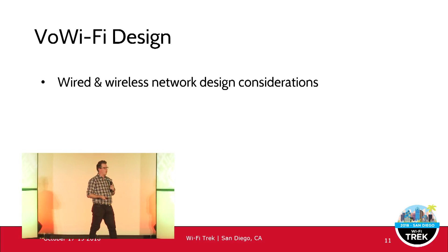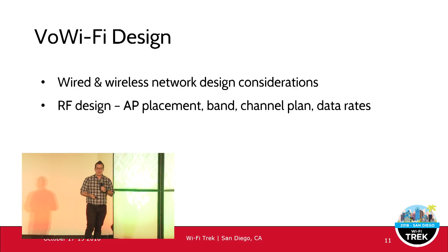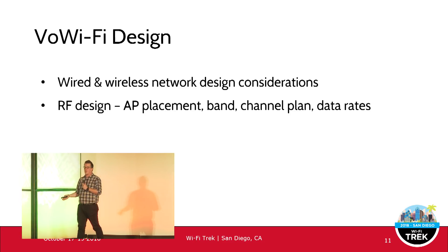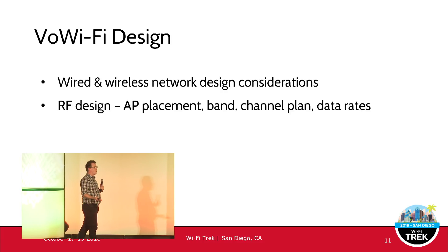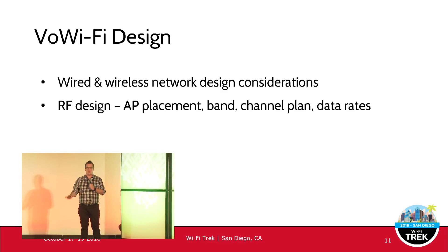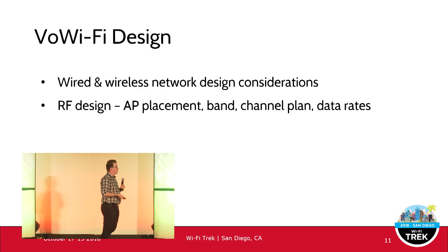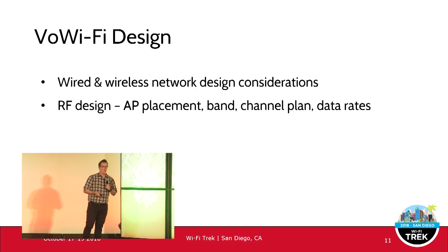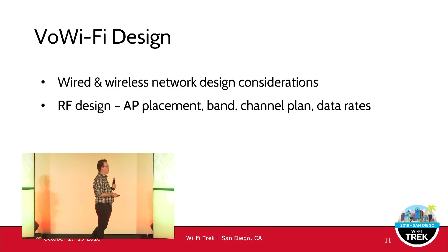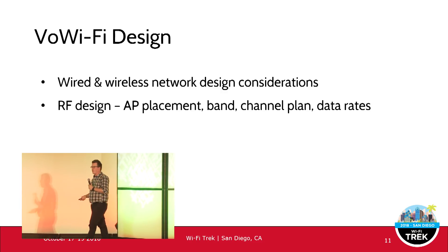Both wired and wireless network design considerations apply. Any voice over Wi-Fi design has strict requirements on the wireless side — decent RF design, AP placement, and the bands used for Wi-Fi calling. Maybe Wi-Fi calling is requested by guests on 2.4 GHz, which might not be the best experience. Or it could be a BYOD scenario or managed corporate devices. Channel planning matters — whether you can use DFS channels will impact voice reliability, and having only high data rates enabled is not necessarily best for roaming with voice over Wi-Fi.